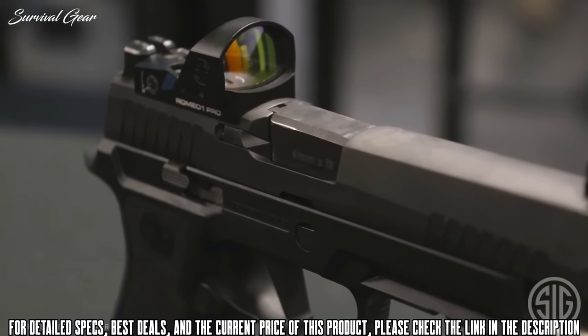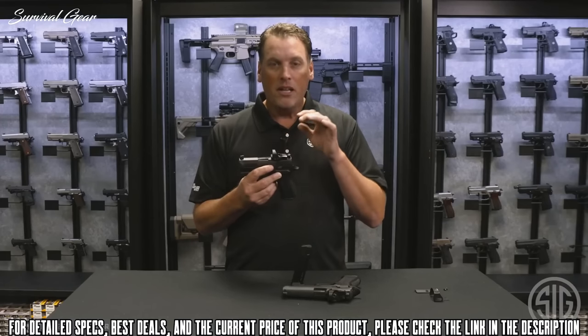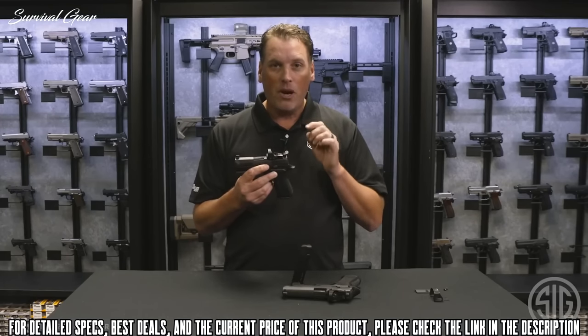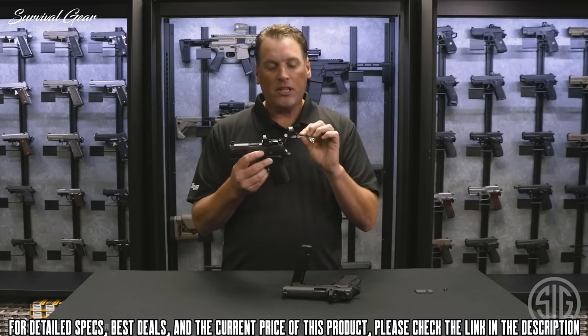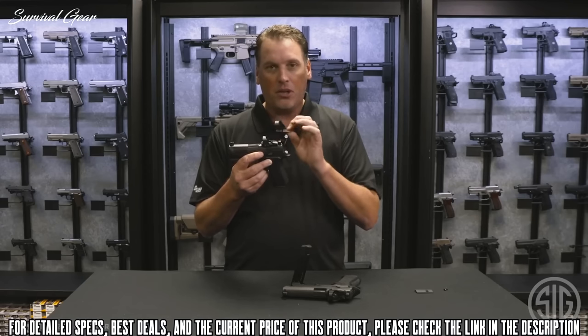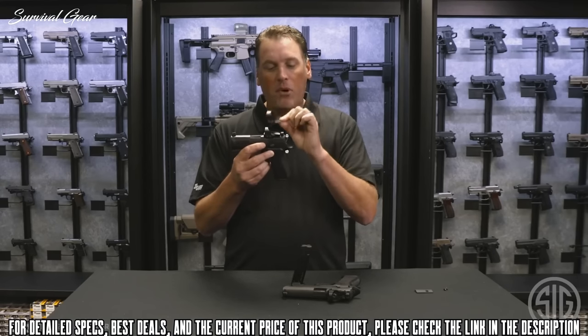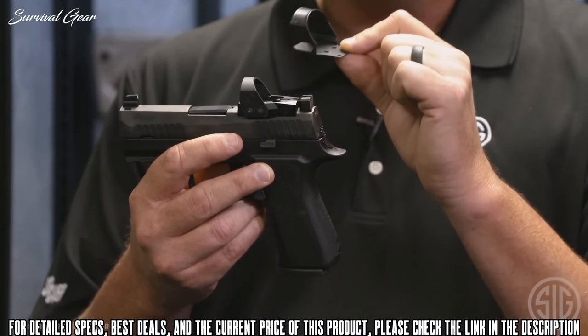The new Romeo 1 Pro optic is much more durable than the original Romeo 1 — it's made out of aluminum and the optics have been improved. If you want even more protection, you can buy a shroud accessory from their website that goes around the optic. Simply take the optic off, put it inside the shroud, and bolt it onto your slide. It will still co-witness fine; you'll just have more protection.